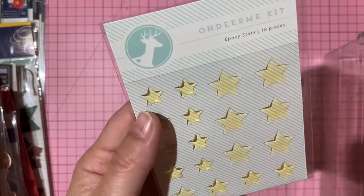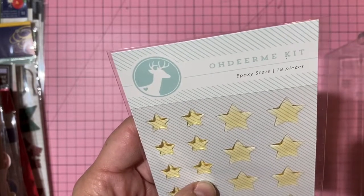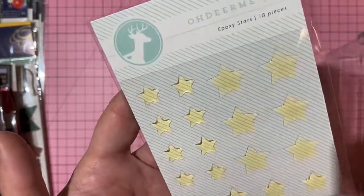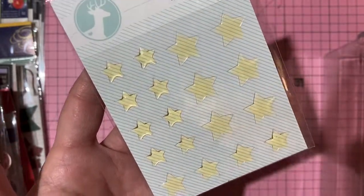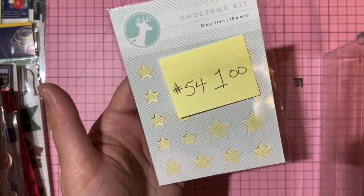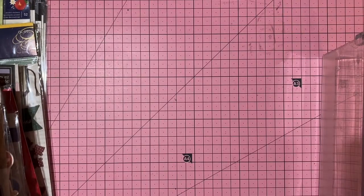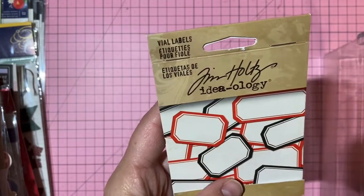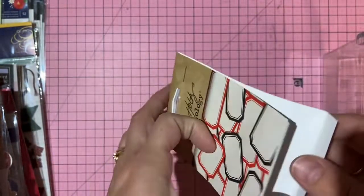Clear epoxy star stickers — one dollar, number 54. And the very last item: Tim Holtz vial labels in black and red. Thank you so much for sticking with me!